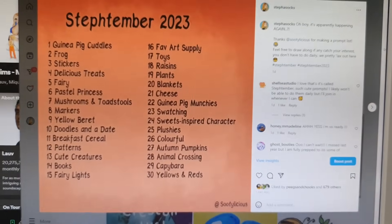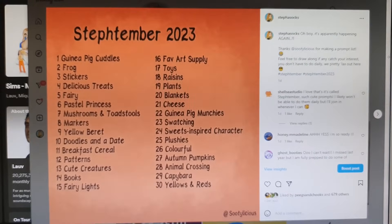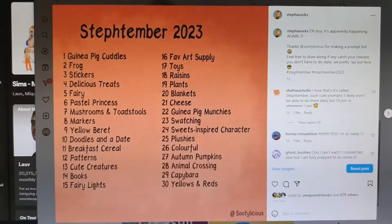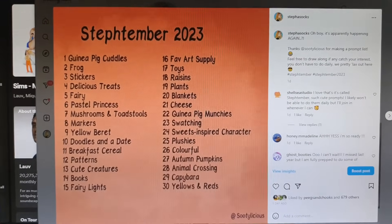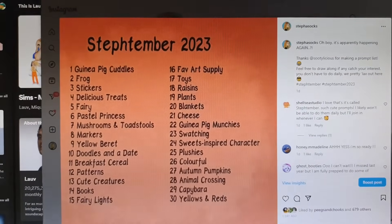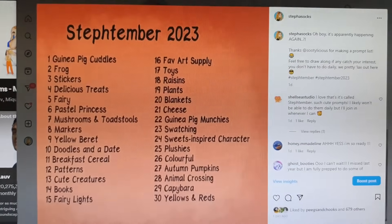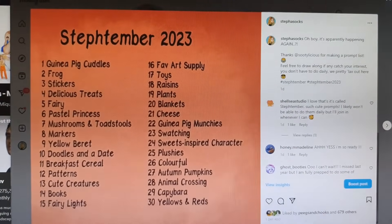Well guys, it's officially happening again — we've got Steftember 2023! Thank you to Sootylicious for submitting this prompt list. I think this might be the best one, apart from raisins — my birthday is raisins, I hate raisins. So make sure you celebrate my birthday with raisins — no, that'd be horrible! I've also started using my Instagram again, because it's been dead for about a year.